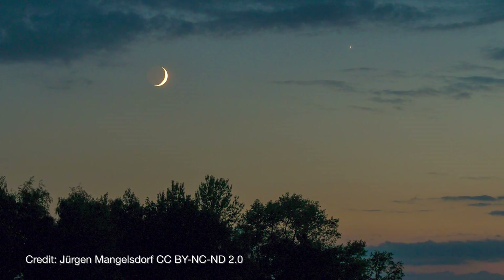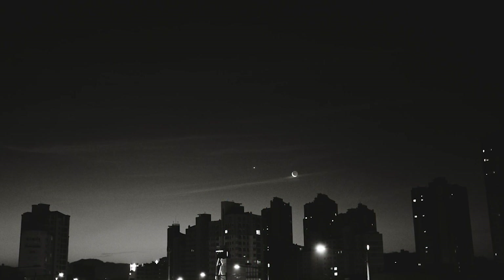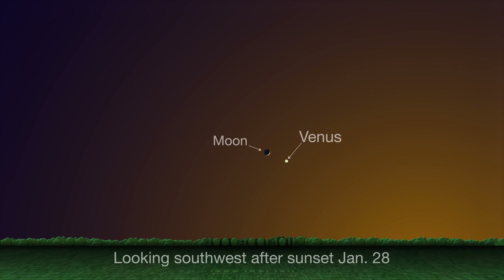Closing out the month, the crescent moon and Venus once again make for a gorgeous sight at the end of January, on the same day of the month as they did back in December. On January 28th, you'll find the pair hovering in the southwest in the hour or so after sunset that evening. So be sure to go out and take a look.